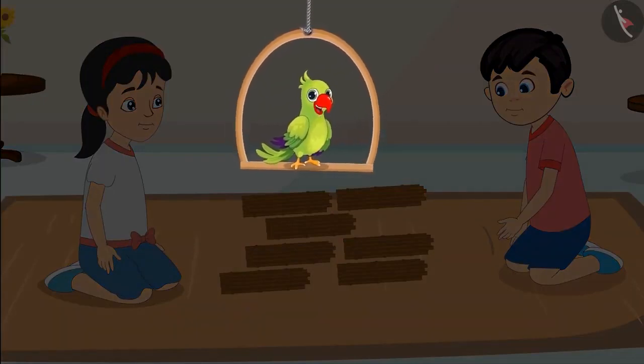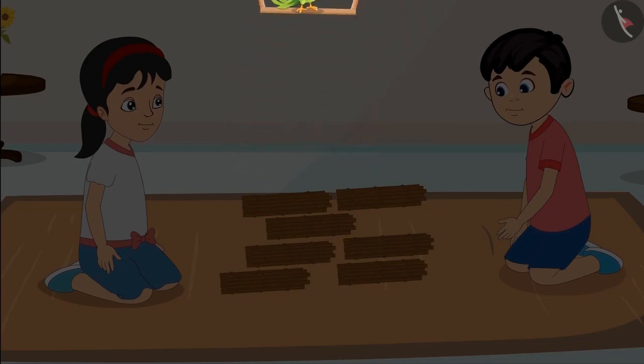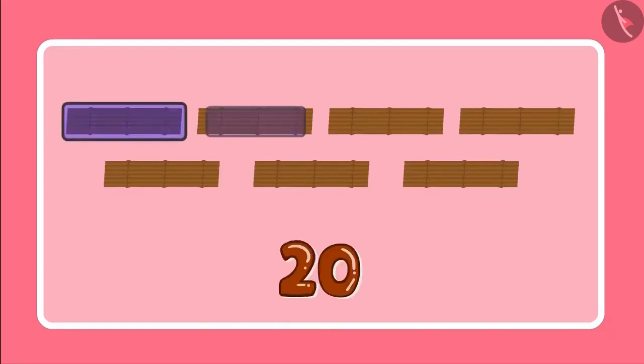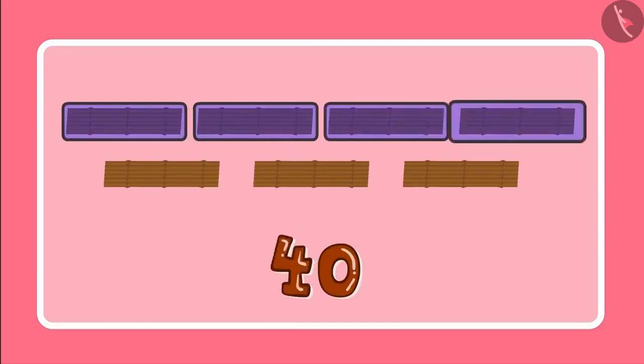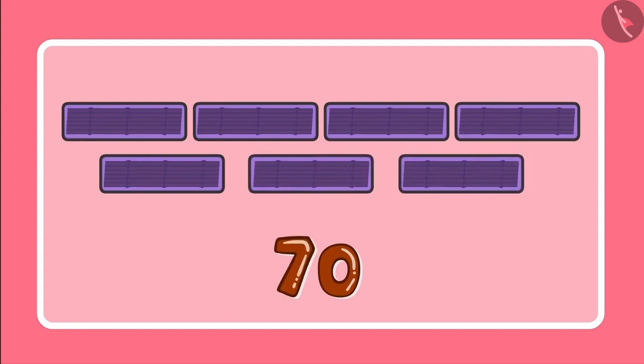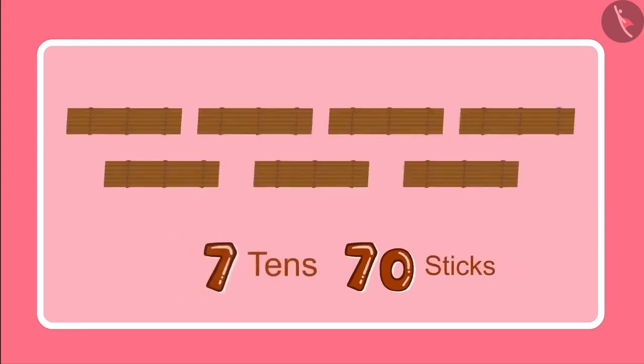Children, can you tell how many sticks Jhotu and Pinky have in total? 7 bundles of 10 sticks each means 7 tens. And 7 tens are 10, 20, 30, 40, 50, 60 and 70. So we have 70 sticks.